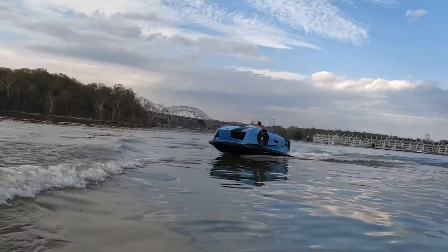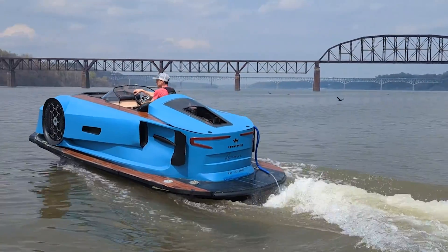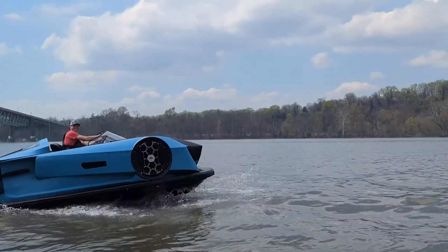Hovercraft can travel over multi-terrain. Air Cushion Hover allows an airbag vehicle to act like an air hockey puck you can ride on — except the puck, not the table, produces the airflow.